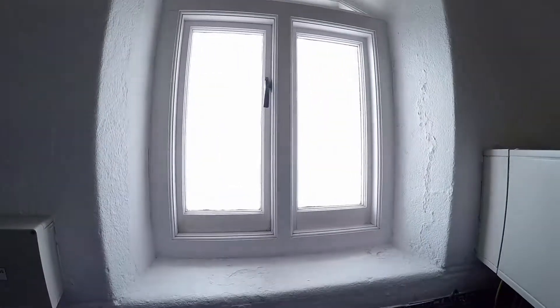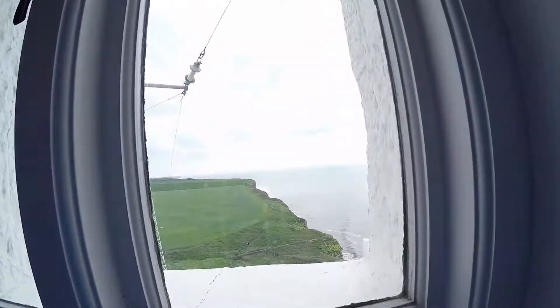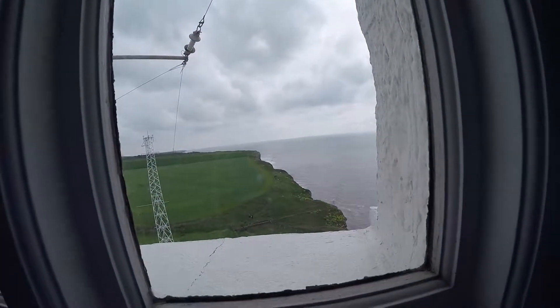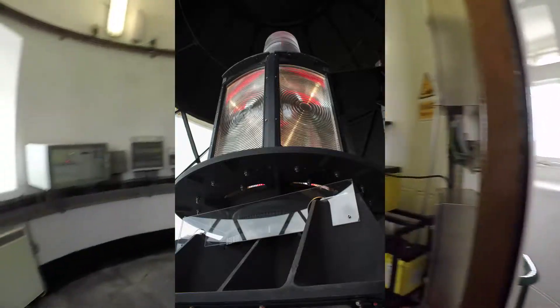So here we are in a lighthouse shirt. I can't remember the name of it, but it sounds like Mountain Ash, or maybe Mount Ash, I don't know. So we're just up in a lamp room. I did take some pictures up there, so it'll be put in now, to give you an idea of what the lighthouse looks like.